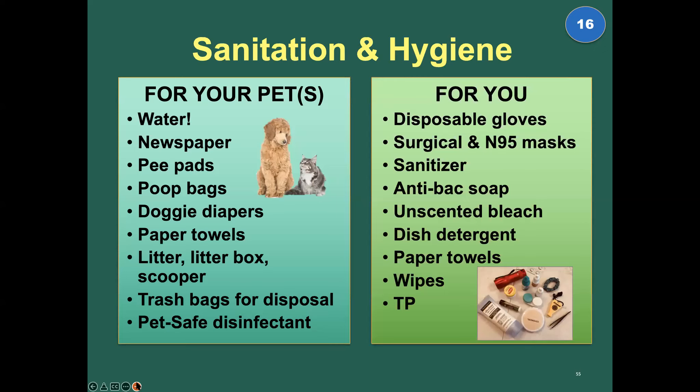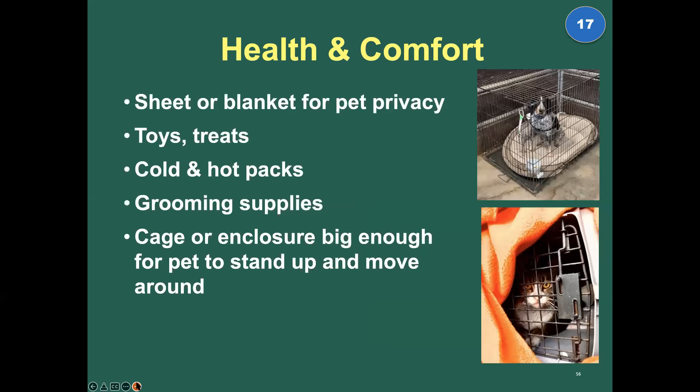This includes sanitation and hygiene for your animals and for you — it's never been more important, and it's not just about the toilet paper. Health and comfort items include things that will keep your pet comfortable, warm, or cool. Climate control is really important. A cage or enclosure big enough for them to move around in, grooming supplies, toys and treats — things to keep them occupied and enriched.